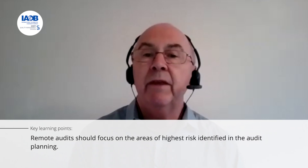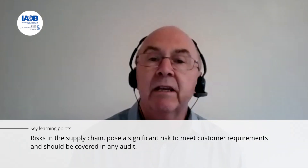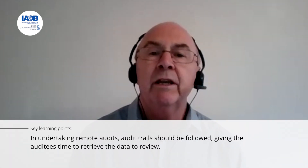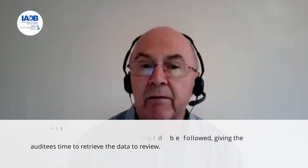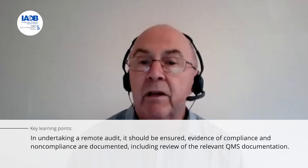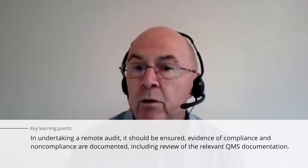The following should be applied for remote audits: Remote audits should focus on the areas of highest risk identified in audit planning. Risks in the supply chain pose significant risk to meeting customer requirements and should be covered in any audit. In undertaking remote audits, audit trails should be followed, giving auditees time to retrieve the data. Finally, it should always be ensured that evidence of compliance and non-compliance is documented, including review of the organisation's relevant quality management system documentation.